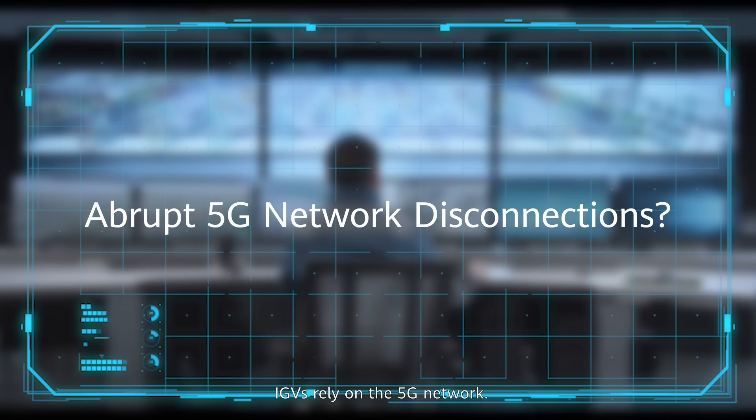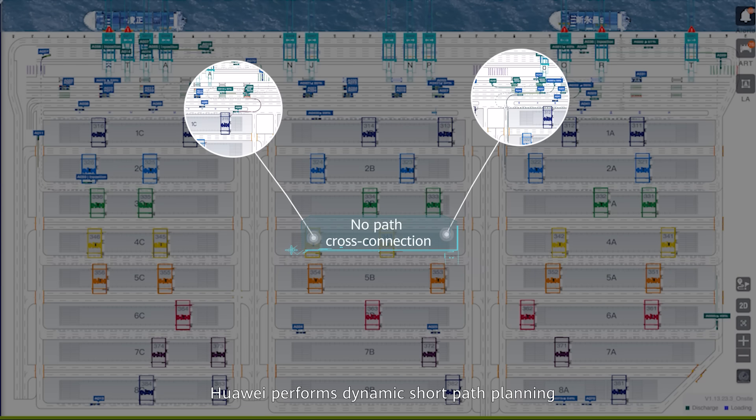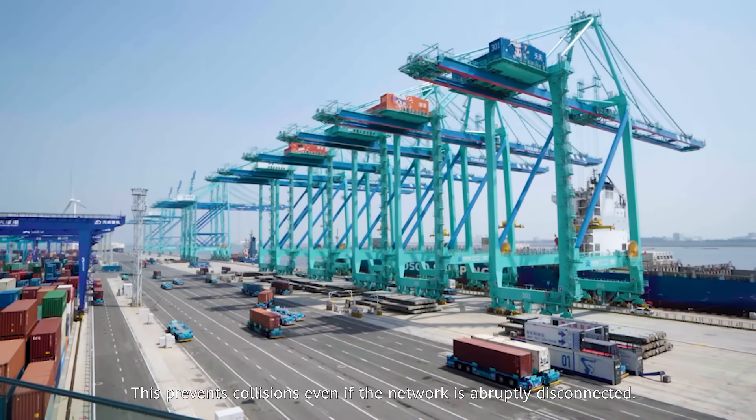Since IGVs rely on the 5G network, what happens if the network is unexpectedly disconnected? Huawei performs dynamic short path planning to ensure that IGV paths never cross each other, preventing collisions even if the network is abruptly disconnected.